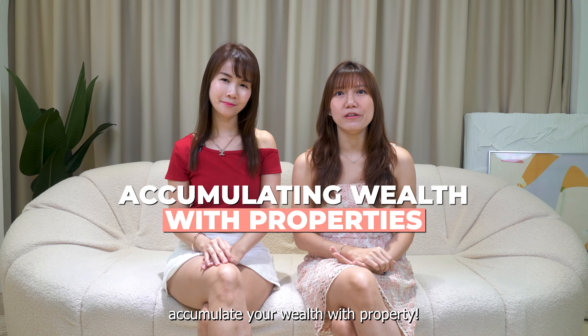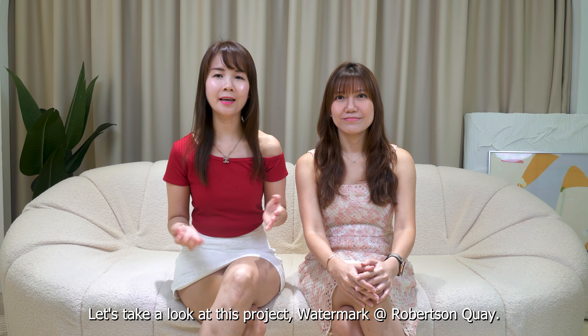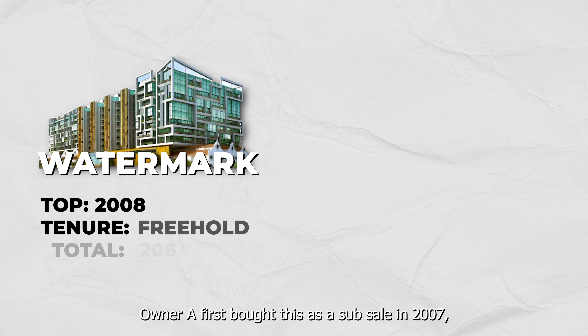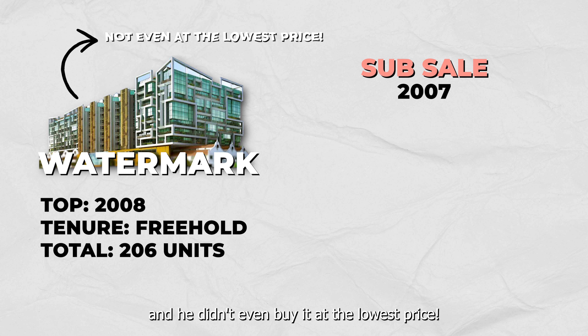How to accumulate your wealth from property. Hi, I'm Lizzie and I'm Karen. Today we are going to look at how you can accumulate your wealth with property. Let's take a look at this project Watermark at Robertson Quay.